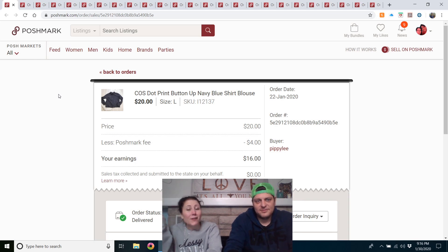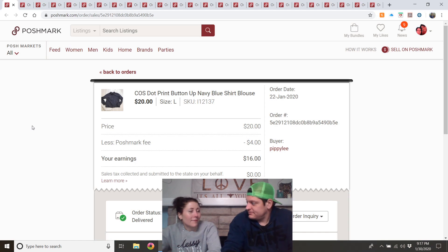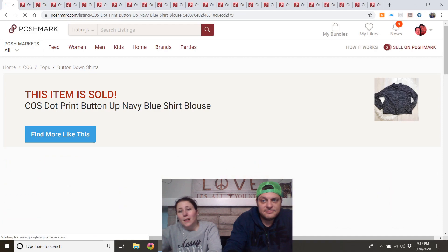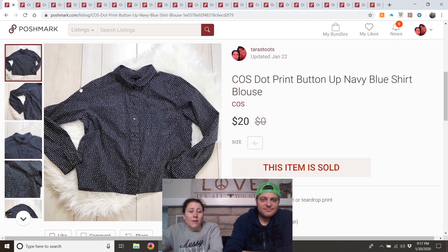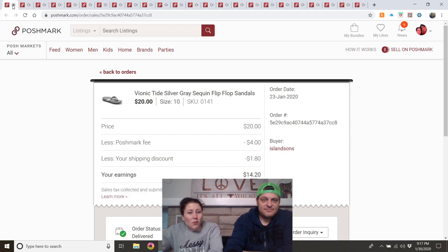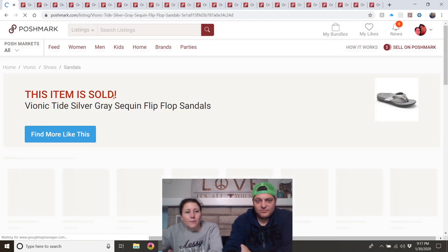COS all-count-out dot-print item — not sure if it's COS or an abbreviation. It appears to be a nice, expensive brand. Found it at Goodwill for about $1. It didn't take too long to sell, so I'd probably buy it again if it was cheap enough.